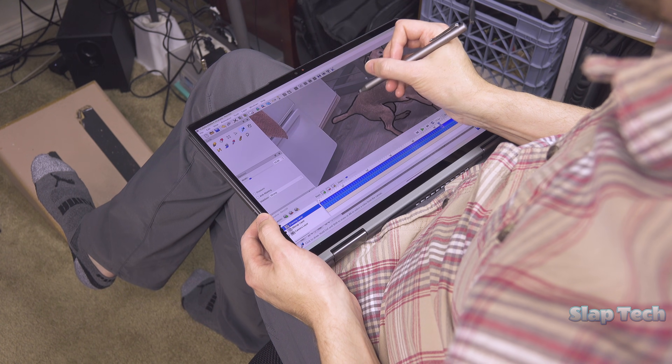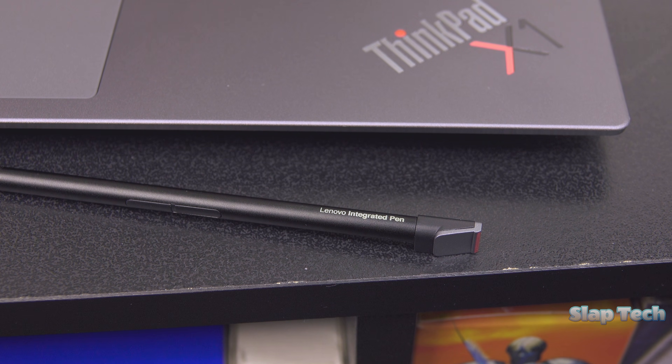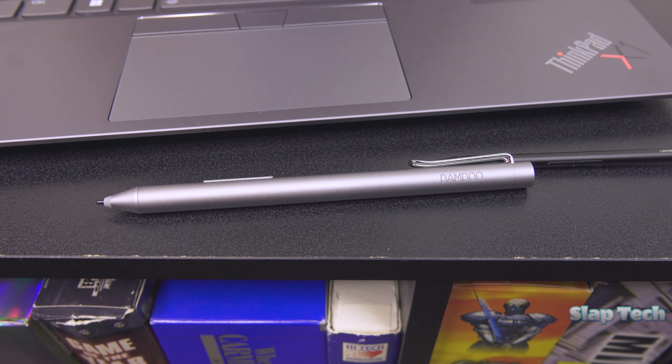I certainly enjoy doing artsy-fartsy stuff with this laptop. The included ThinkPad pen should be passed over for that purpose, though. Get a Bamboo pen for any creative ventures, which will be much more comfortable with buttons that are easier to feel out and press.